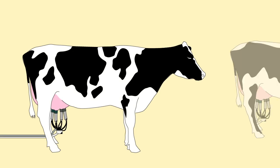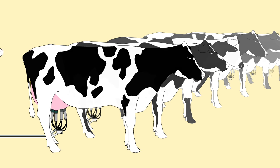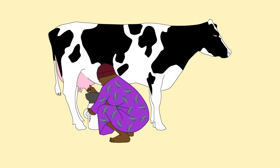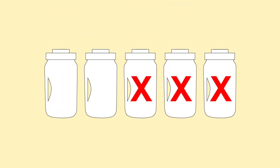Mastitis is a global problem that affects milk producers all over the world, from large intensive dairy farms with high producing Holstein cows to smallholder farmers milking sheep or goats for the family. Mastitis costs milk producers a lot of milk and money.